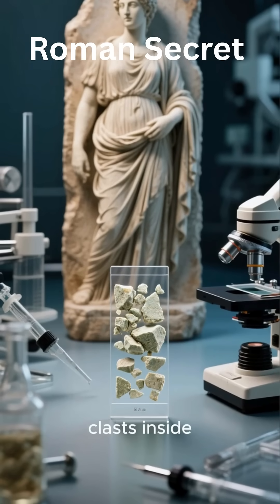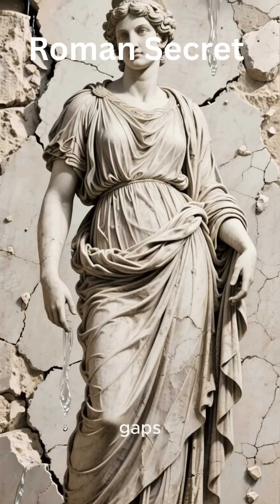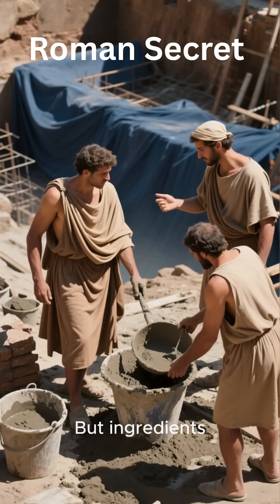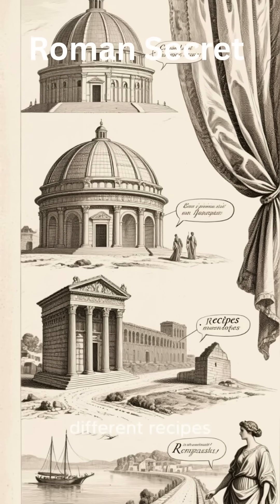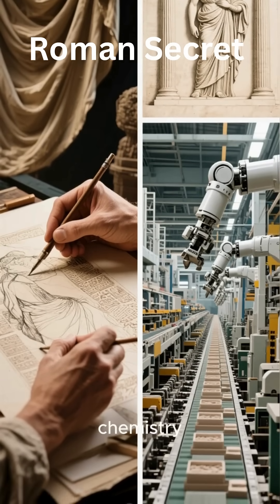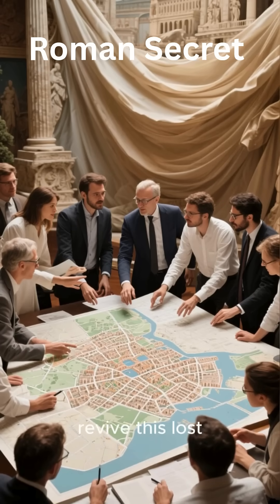At the heart of it was a volcanic gift from Italy's own soil. Roman builders mixed volcanic ash, known as Pozzolana, with lime and seawater. This ash, found near Naples and Pozzuoli, triggered a rare chemical reaction. It formed calcium aluminum silicate hydrate, a crystal structure that actually grew stronger over time.